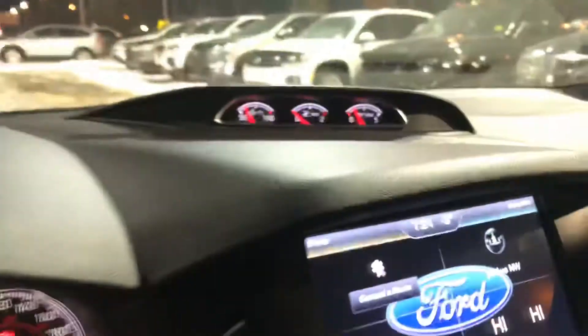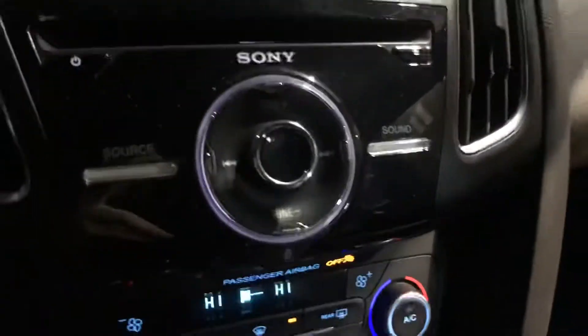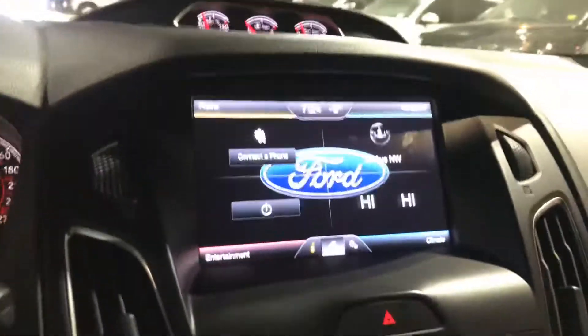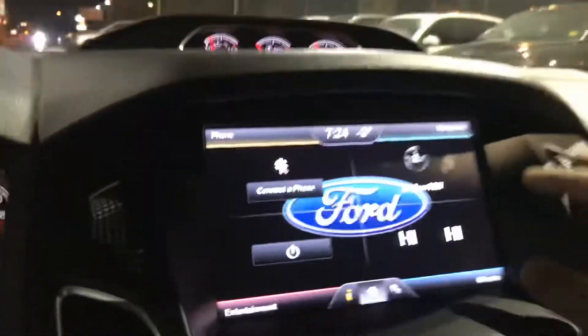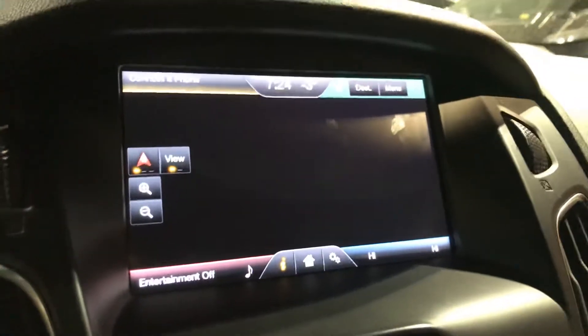You have your fuel temperature and oil temp gauges right there. This one does have the upgraded Sony sound system and a nice touchscreen — this is the Microsoft Sync system. I have owned quite a few Fords myself, Kevin, so I'm pretty familiar with everything.